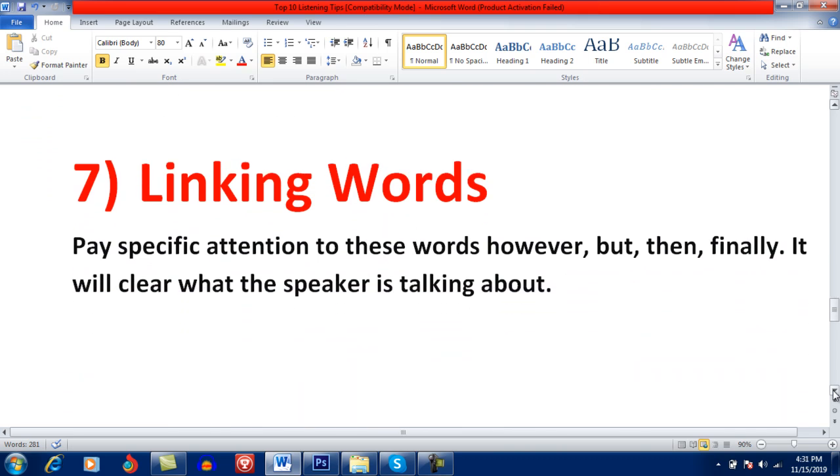Linking words. Pay specific attention to linking words. If you pay attention to words like 'however', 'but', 'then', 'finally', it will clarify what the speaker is talking about — for example, when the speaker is explaining something or presenting a contrasting idea. Be very careful and pay specific attention to these words: however, but, then, finally.